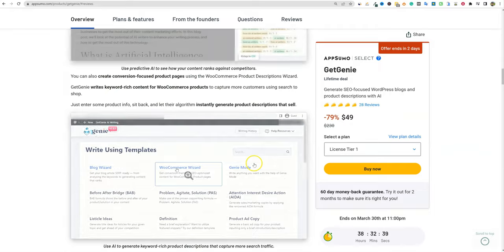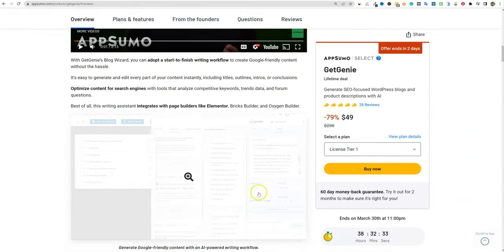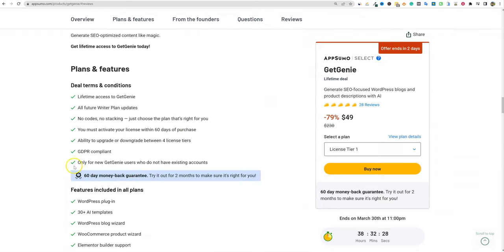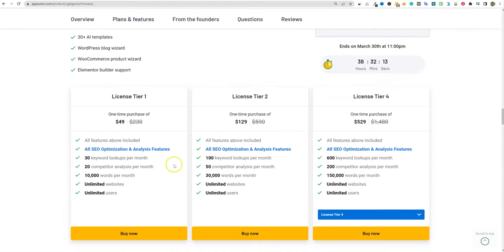I've already done the setup work — it's already installed on one of my websites so you don't have to watch me go through all that. Here's all the things that you get: 30-plus AI templates (I counted them, there are actually 35 right now), a WordPress blog wizard, a WooCommerce product wizard, Elementor builder support, and so forth. We'll come down and look at the pricing.